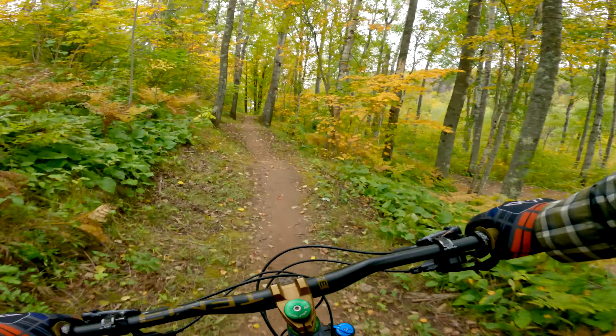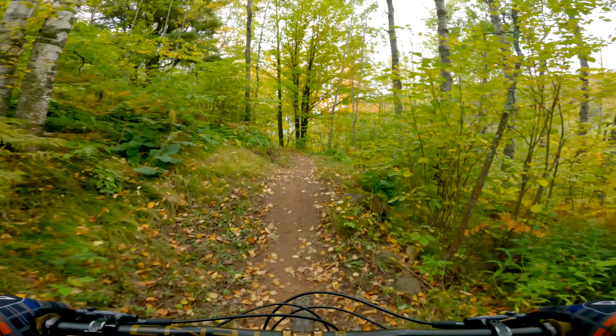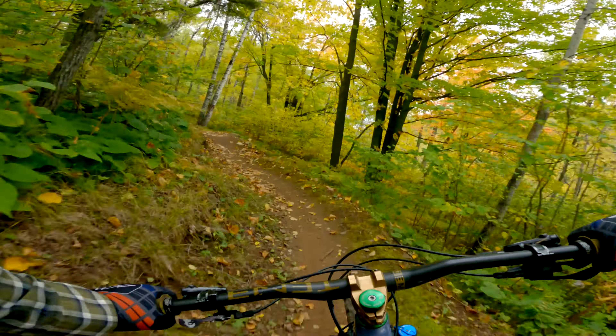It's kind of crazy how fast the leaves started changing colors. Not before long, there will be leaves covering these trails.